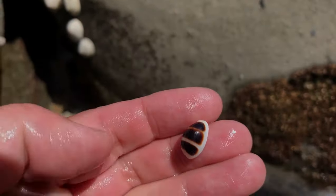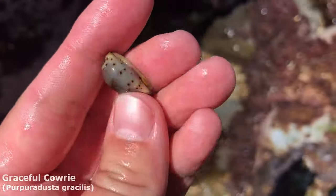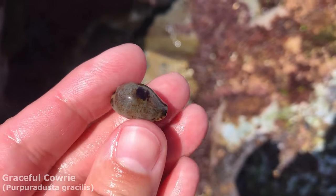All righty, into the danger zone — although it's not really a danger zone today with the tide so low. Look at him! Another great cowrie — this time it is a graceful cowrie. Just love that lovely spot on him too.